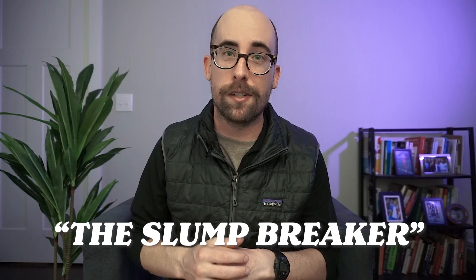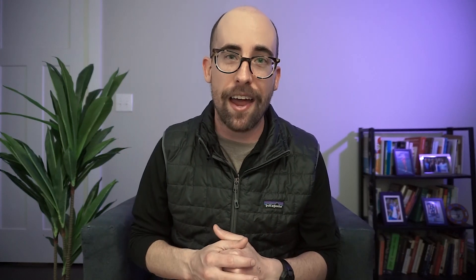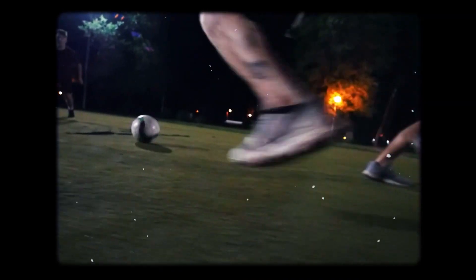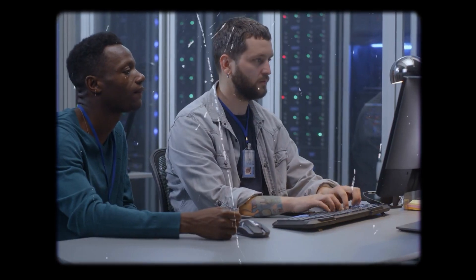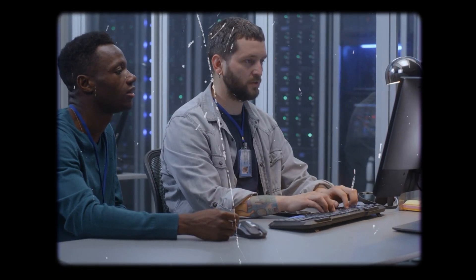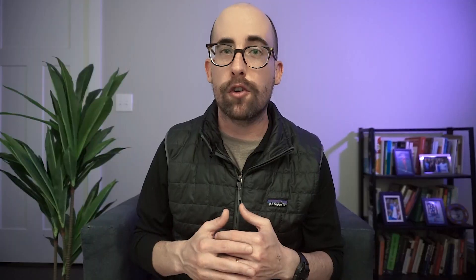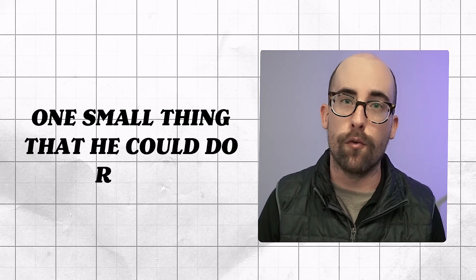I was first exposed to the idea of the slump breaker when I was in a coding boot camp. I had a classmate who had been a collegiate soccer player at Clemson University. We were talking one day about how easy it is to get stuck programming, and he mentioned one thing that helped him when he was playing soccer — this idea of the slump breaker. When he was having a bad game, he would try to find one small thing he could do.